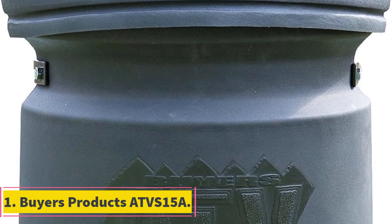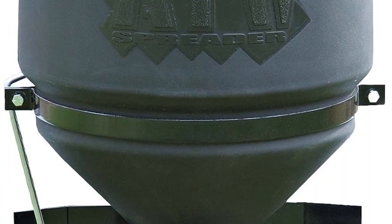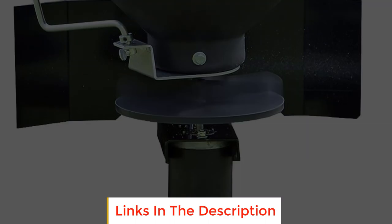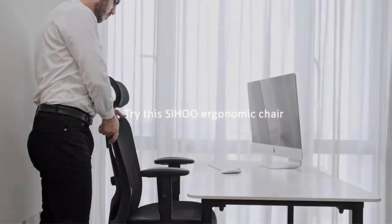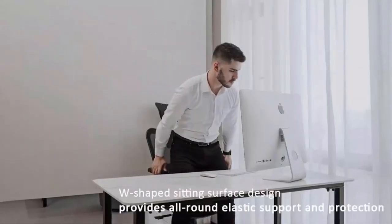Number 1: Baez Products ATVS15a. The Baez Products ATVS15 is a versatile multipurpose spreader designed to efficiently distribute various materials for both winter and all-season use. This spreader is particularly useful for dispersing ice melt, rock salt during winter, and can also handle fertilizer, seed, and feed during other seasons.